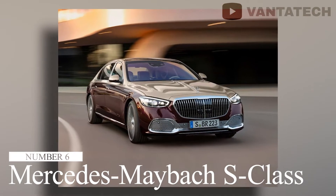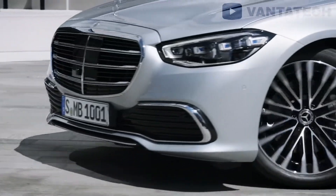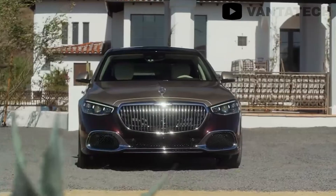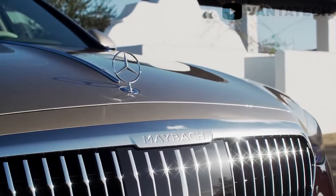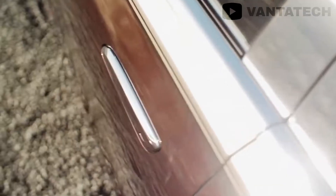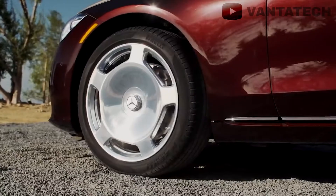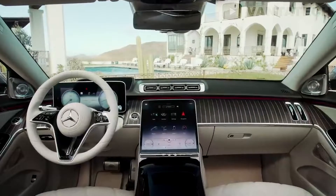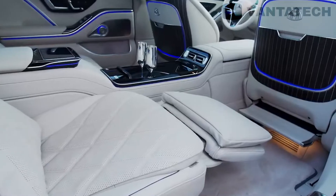Number 6: Mercedes Maybach S-Class. If the level of sophistication in a normal S-Class is not up to your expectations, then no need to worry, as its Maybach edition aims to resolve all your worries. Starting from the front grille to the rear bumper, everything has been reworked to provide it with an utterly luxurious makeover. The Maybach version boasts a visibly upgraded wheelbase. The interior is fitted with the finest quality Nappa leather, a refrigerator, a total of four screens, and massaging seats.